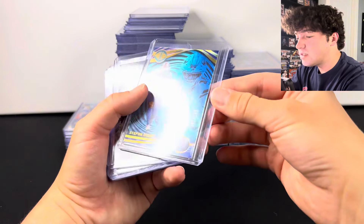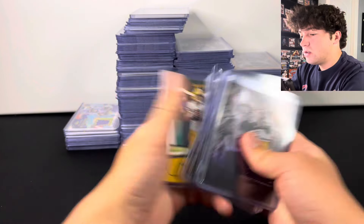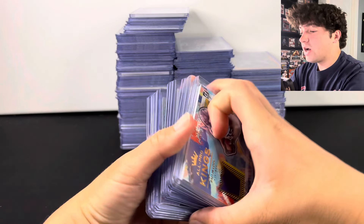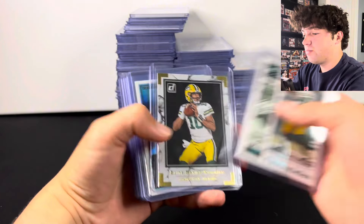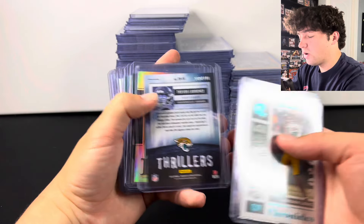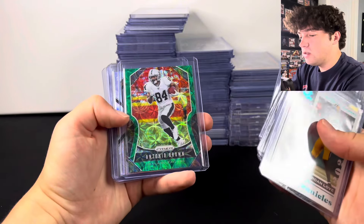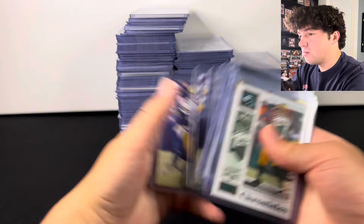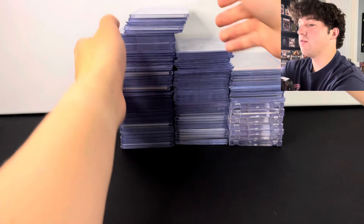There is a ton of Jordan Love that we bought. Here's a Diggs numbered to 199, more Love, Herbert, Love — tons of Jordan Love. If you guys like Jordan Love, you're going to want to stop in our stream. Numbered patch, numbered patch, more Jordan Love, Trevor Lawrence — this is a cool one, Thrillers to 149 white. Here's some Gibbs rookies, Patrick Mahomes Prism silver variation, Bryce Young, more Jordan Love. So there was that first stack — as you guys saw, tons of liquid stuff.